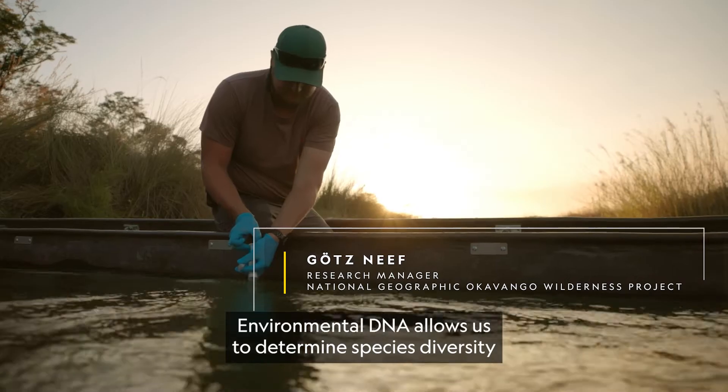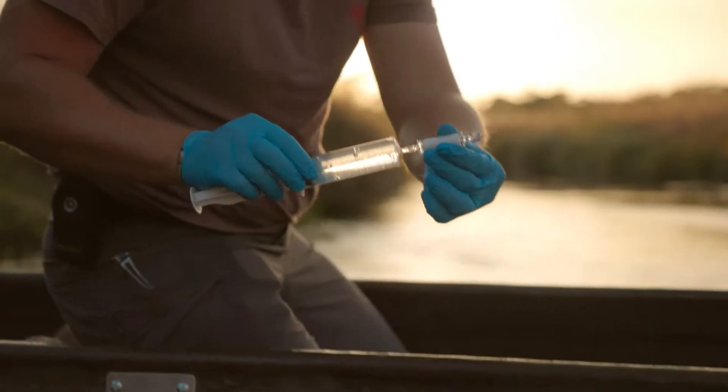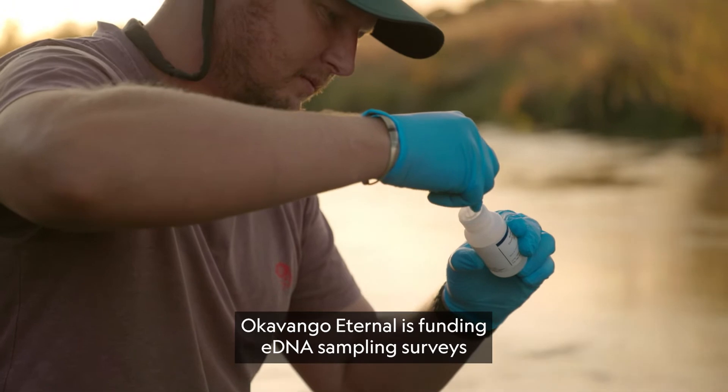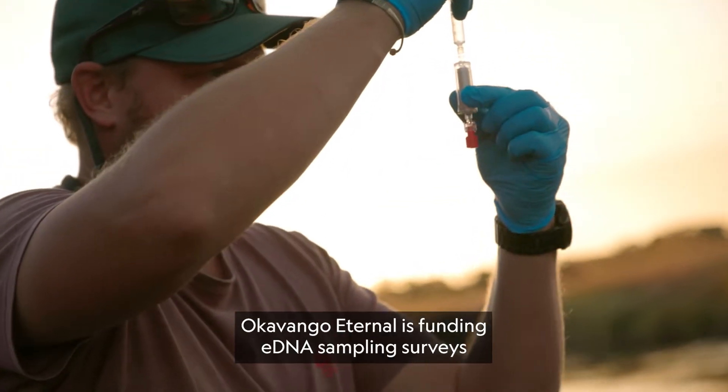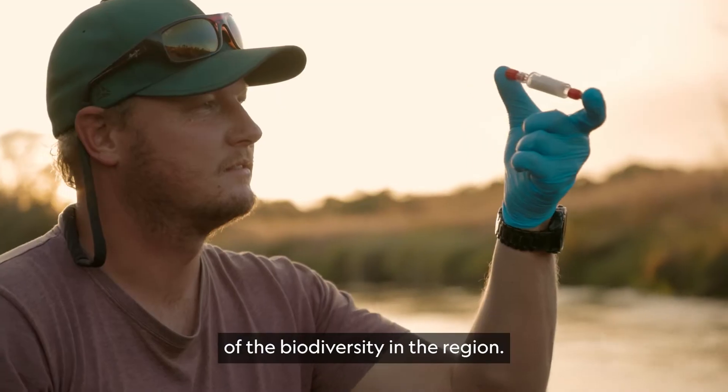Environmental DNA allows us to determine species diversity in a column of water or in a certain habitat. Okavango Leterno is funding eDNA sampling surveys to continue to build an understanding of the biodiversity in the region.